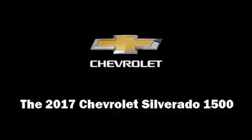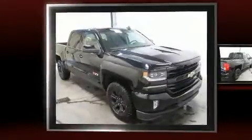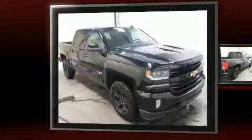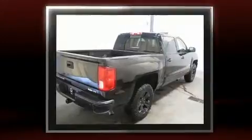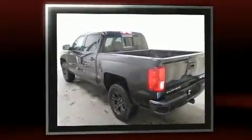Come test drive this 2017 Chevrolet Silverado 1500. Smooth gear shifts are achieved thanks to the powerful eight-cylinder engine, providing a spirited yet composed ride and drive. Four-wheel drive allows you to go places you've only imagined.